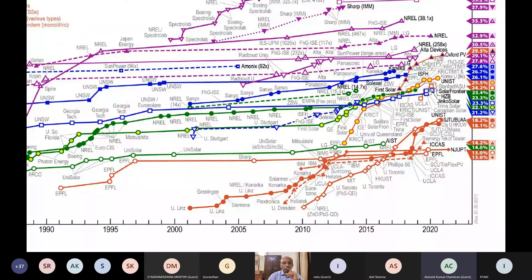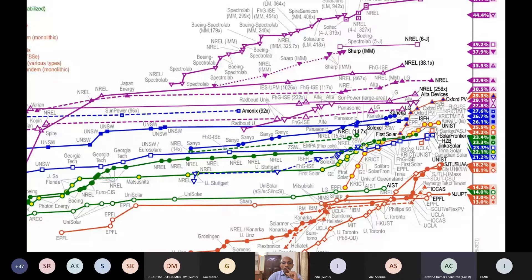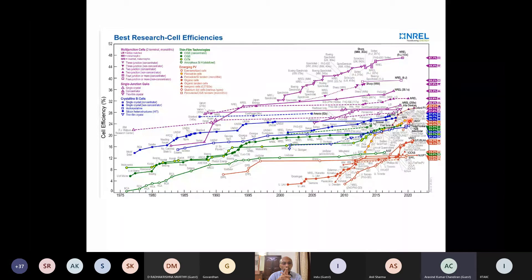Perovskite solar cells have surpassed silicon efficiency in less than 10 years — from the NREL efficiency chart, the perovskite-silicon tandem has gone to 29.5%. The problem with these perovskite solar cells for water splitting is stability — at least silicon is stable in ambient conditions, but these perovskites are not. I joke with my students: synthesize perovskite and just say the word 'water' and they'll decompose instantly. There is work now to encapsulate them and bring them to market.